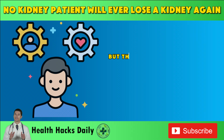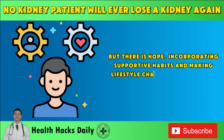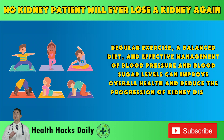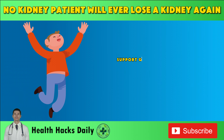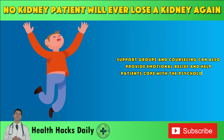But there is hope. Incorporating supportive habits and making lifestyle changes can alleviate some of these burdens. Regular exercise, a balanced diet, and effective management of blood pressure and blood sugar levels can improve overall health and reduce the progression of kidney disease. Support groups and counseling can also provide emotional relief and help patients cope with the psychological impact of their condition.